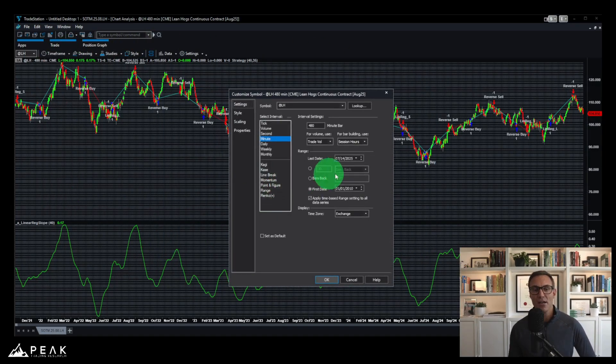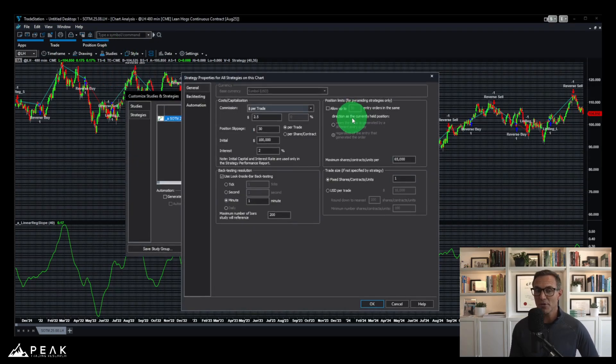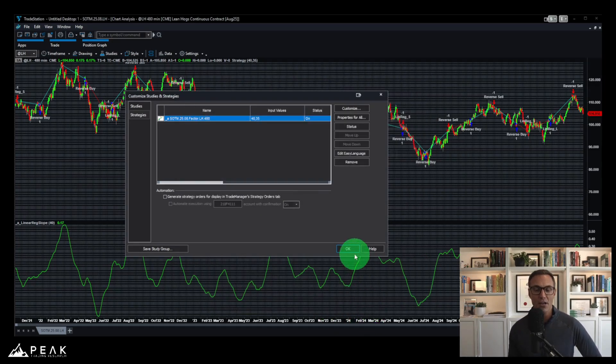That includes realistic costs of slippage and commissions. Looking at the bar settings, this system uses lean hogs 480-minute bars. The strategy properties show commissions of $2.50 per contract, slippage of $30 per contract, and look-inside-bar backtesting enabled — so you can replicate these results in any automated trading platform such as TradeStation or MultiCharts.